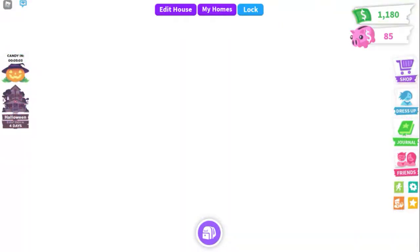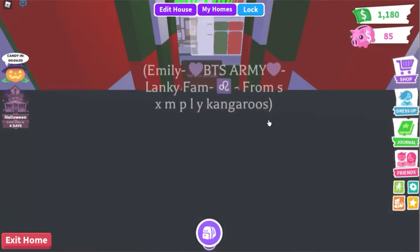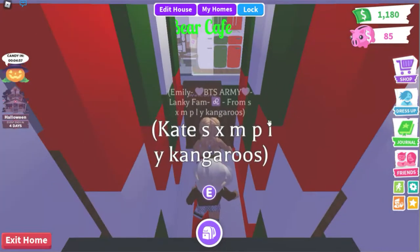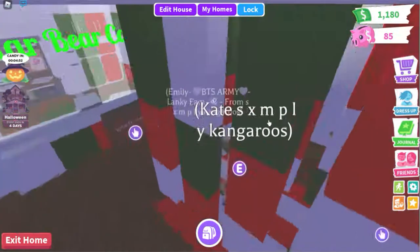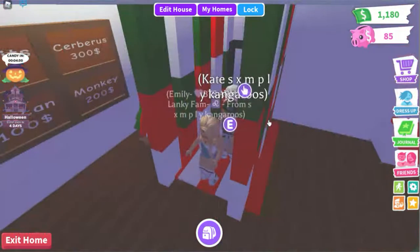The dang trees are in my way. Okay, so this is like the main area, or like the main entrance — not the area.